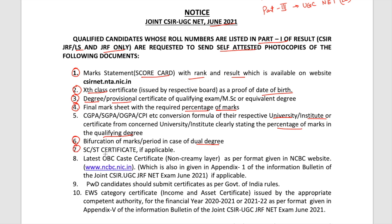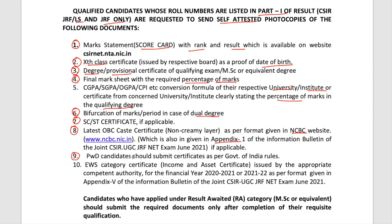The next documents are for those who belong to a particular category. If you filled the form under SC/ST category, you have to give the certificate for that. If you belong to OBC category and applied through that, you have to give the latest OBC certificate of the non-creamy layer as per the format given on the NCBC website. If you don't have the certificate in the NCBC format, a link is given in the PDF — you can get your certificate made in that format. Also required is a PWD certificate if you applied under that category.